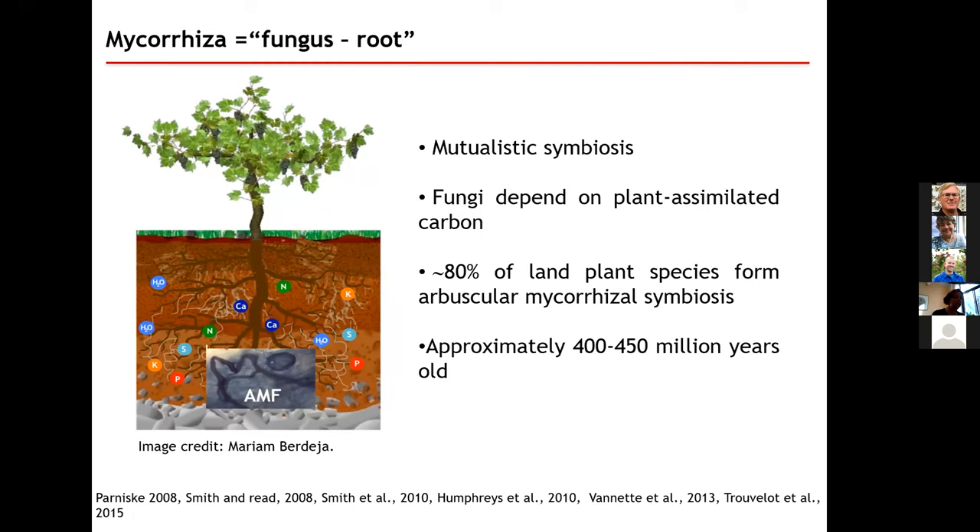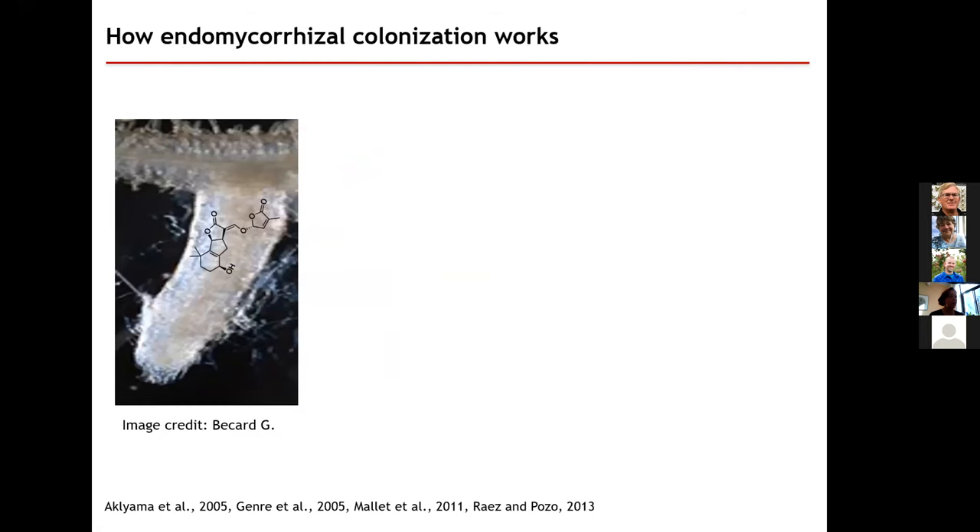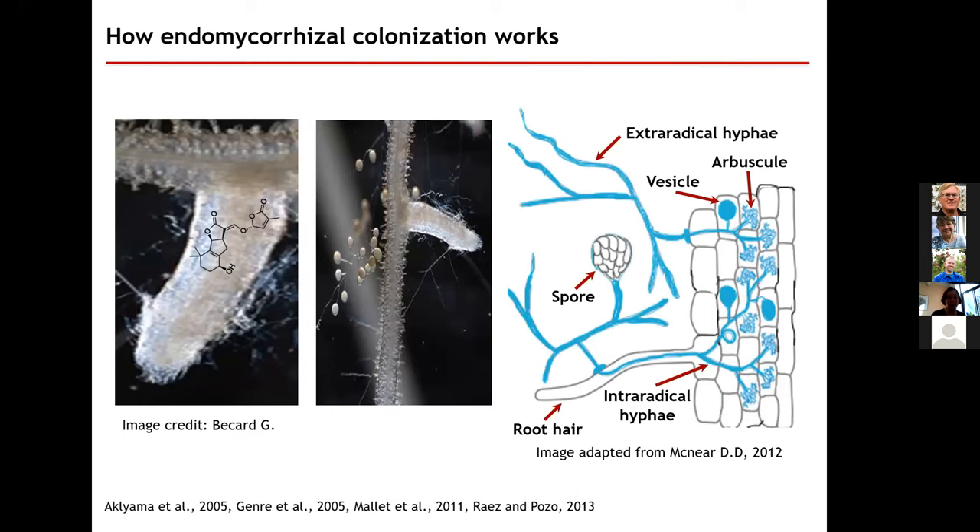What does the vine get out of it? The vine gets increased nutrition — phosphorus, nitrogen, potassium. And the fungus gets carbon that it needs to grow. How does this actually work? A root sends out a chemical signal that the fungus responds to. The fungus then pursues that signal and forms extra-radical hyphae — long filaments that eventually grow into the cortical cells in the root system, becoming intra-radical hyphae. Once in the root, they form vesicles and arbuscules. Arbuscules are sites where nutrient exchange actually happens between the fungus and the vine, while vesicles are where some nutrients are stored for later use.